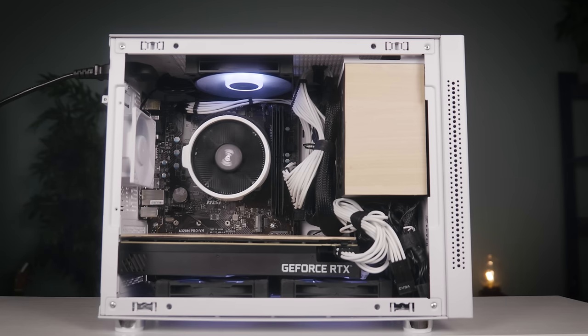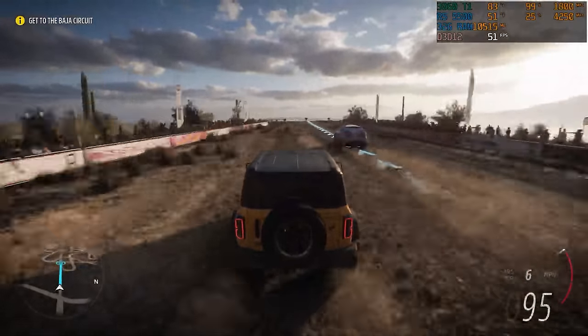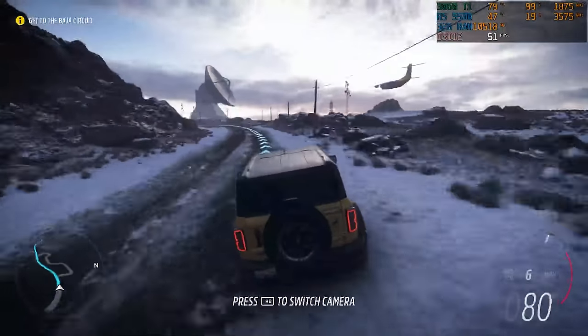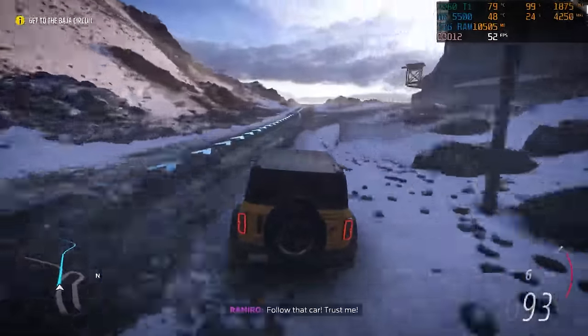My biggest concern actually wasn't performance — I had a good feeling the 3060 Ti and Ryzen 5 combo would work really well. My biggest concern was thermals. I did have five fans in my case including my power supply fan, but I was still nervous because it was such a tight enclosure. CPU temperatures were fine across the board, but the GPU was getting a little warm. In Forza, I was hitting about 85 degrees Celsius at peak after only about 10 to 15 minutes of gameplay. So I ended up undervolting the 3060 Ti — not only did performance increase a little bit, but temperature dropped about five degrees to 80. I'm way more comfortable with 80 degrees than 85.